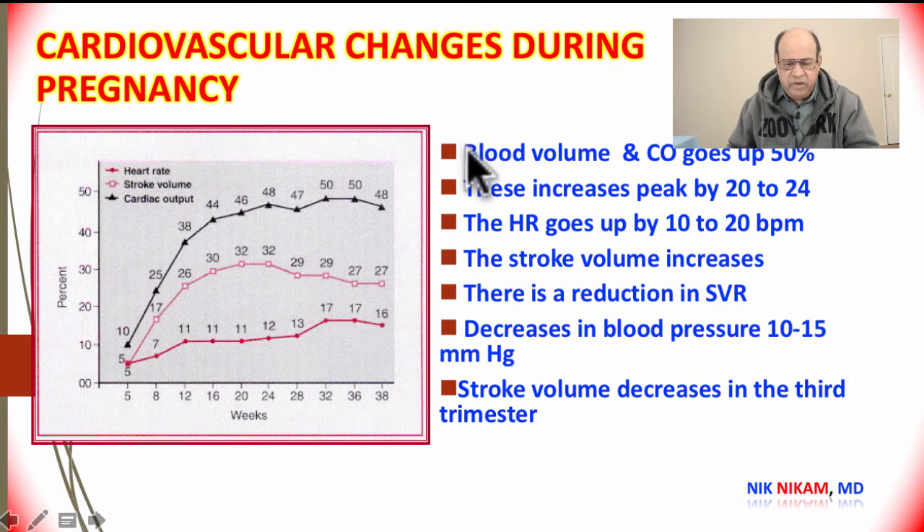During pregnancy there is an increase in blood volume and cardiac output, which can go up to 50 percent over the course of nine months. The cardiac output, depicted here in black on this chart, begins to rise by about the fifth week of gestation and reaches a peak between 20 and 24 weeks.